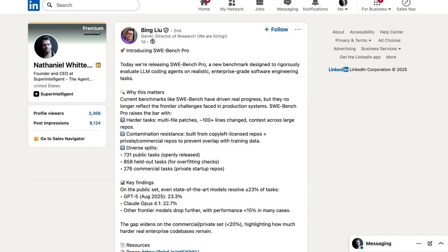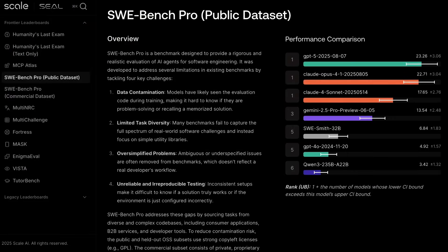Bing Liu, director of research at Scale, wrote: "Current benchmarks like SWE Bench have driven real progress, but they no longer reflect the frontier challenges faced in production systems." Alongside contamination resistance, the benchmark now includes more difficult tasks like changing 100-plus lines at a time and working across large codebases. Testing current frontier models, Scale found GPT-5 had the best performance at 23.26%, while Claude 4 Opus was at 22.71%. Claude 4 Sonnet came in at around 17% and Gemini 2.5 Pro at around 13%. The spread of scores demonstrates that new benchmarks have the potential to more easily differentiate between leading models.